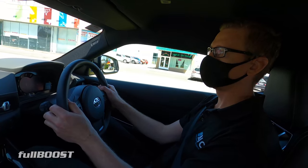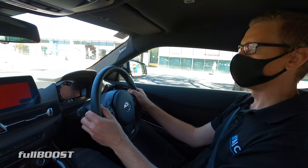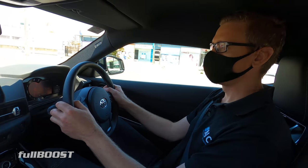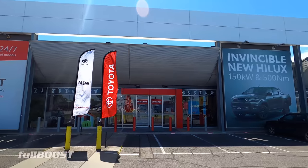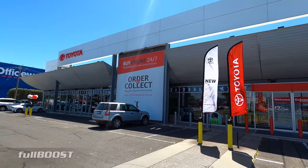We're going to pick up a dealer demo because we haven't got our car yet — a lot of people are waiting on their cars from Toyota. Luckily, our friendly Toyota dealer at Mentone, Mentone Toyota, have helped us and they're going to let us take their dealer demo today.